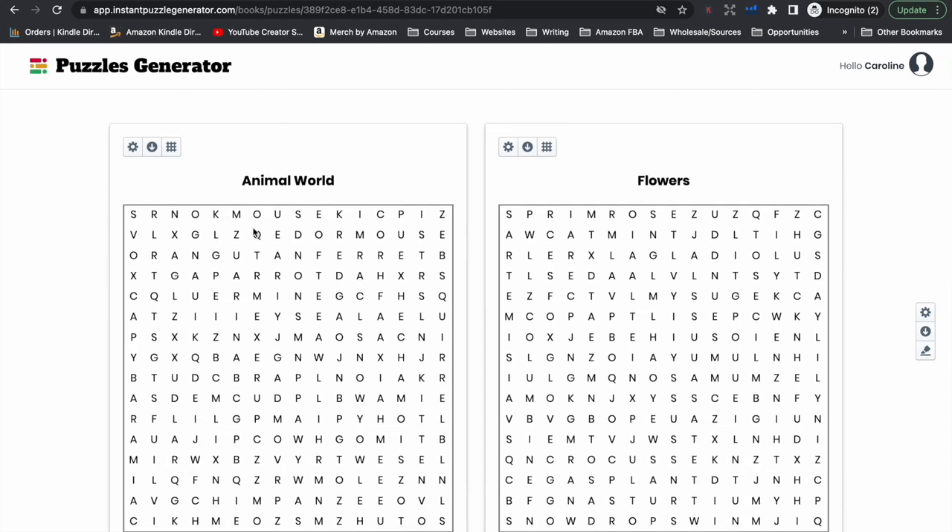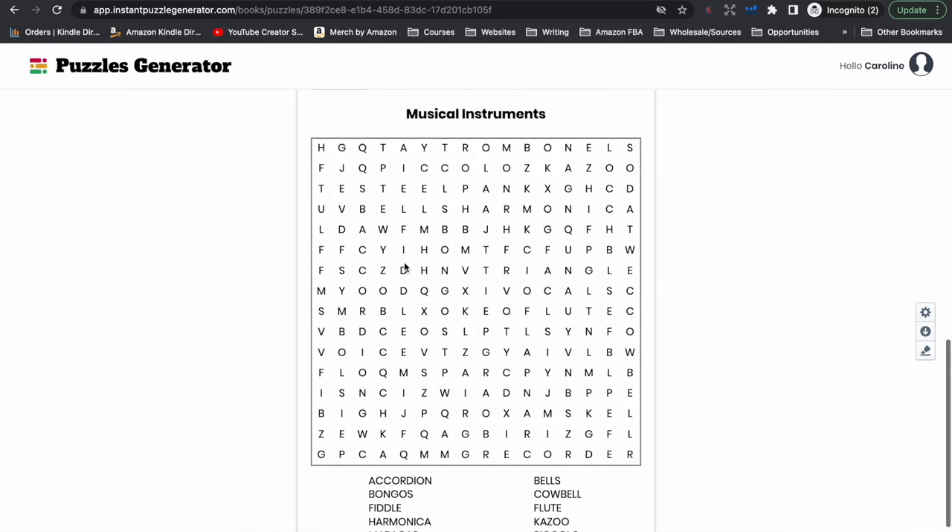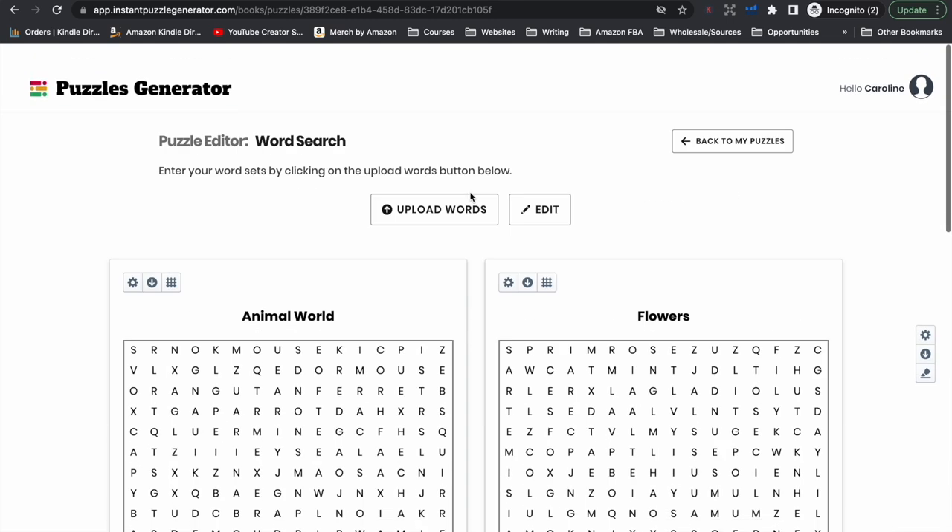We can see here that the first one was the animals, with all the animals listed that we need to find — they are scrambled around in the word search. The second one was flowers, and the third was musical instruments. That would continue on for however many word search puzzles you have created with your list of words.